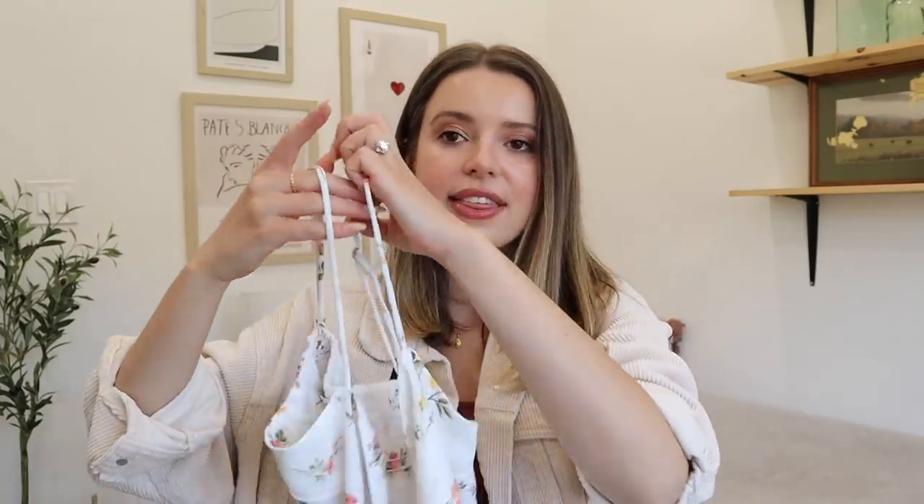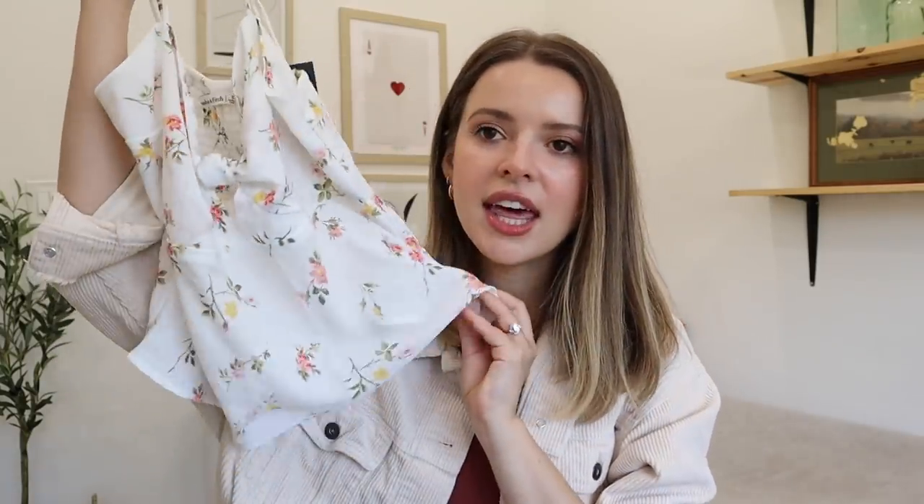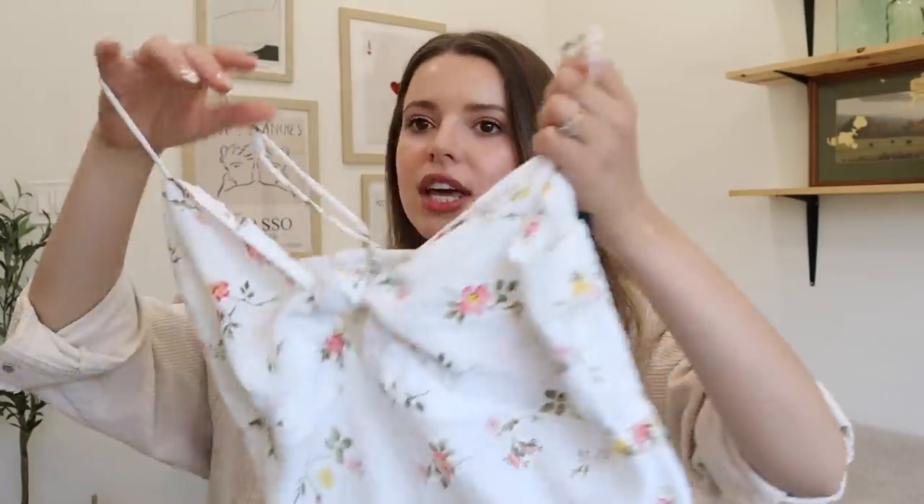Let's try on a little tank. The pattern feels very like sweet — Sunday school, Easter morning — but then the little cutout tie around the chest is a little more adult, sophisticated, a little bit sexy. I'm excited to see how this one fits.